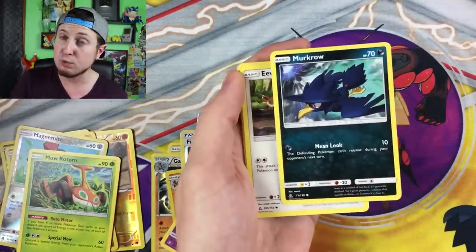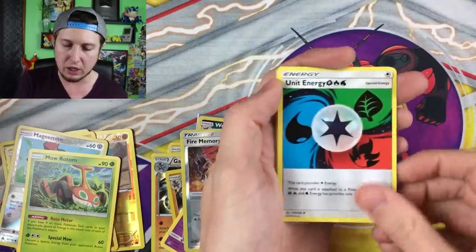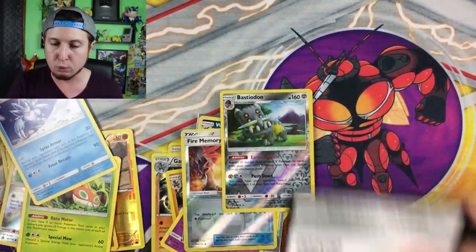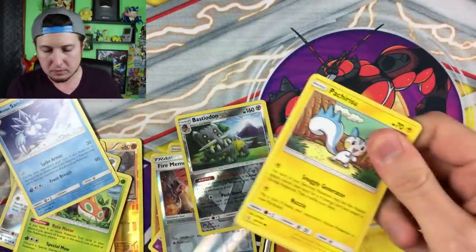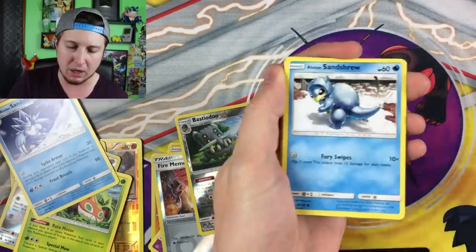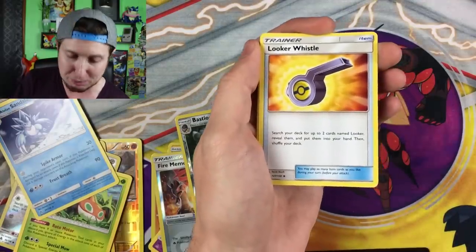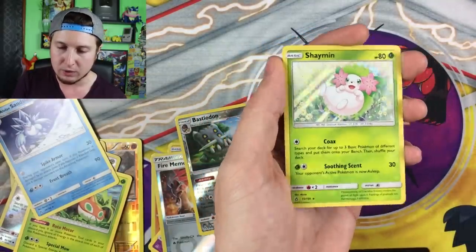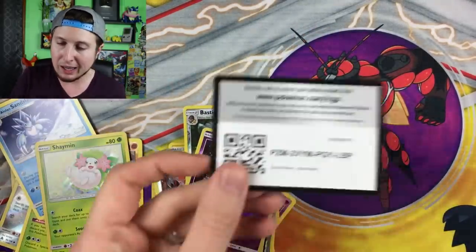We got Yanma, Murkrow — which we will finally be able to evolve in Pokemon Go hopefully soon — Eevee splashing around in the water, Energy, Rotom, Unit Energy, Bastiodon, and a Reverse Holo Alolan Sandslash. We pulled two Rares inside that booster pack — anytime you pull two Rares is a good time in my book. Maybe one more Ultra Rare — come on! Next pack: Alolan Sandshrew, Alolan Vulpix, Bronzor, Drifloon, Energy, Good Bite, Looker Whistle, Primarina, Reverse Holo Cresselia, and then a Shaymin Holo.